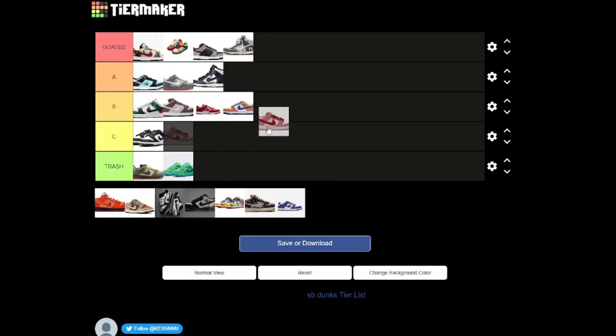I believe these ones are called the Valentines, and I really like this colorway. I like the red with the pink — they both match very well. I wouldn't actually buy this pair of shoes, but I do like them, so yeah, these are fine.